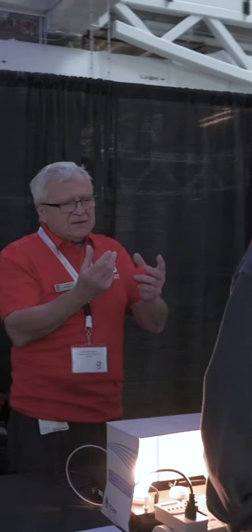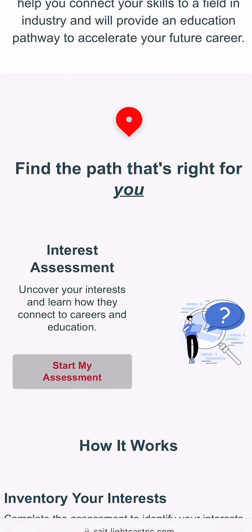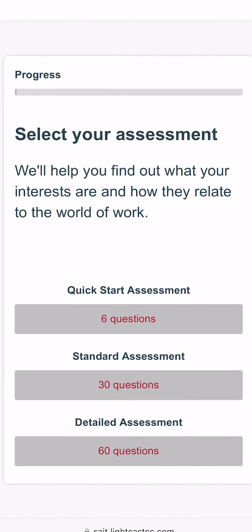Not sure what career path is right for you? No worries. Before you head to Open House, try taking our Career Finder test on SAIT.ca to match your skills and interests with different jobs.